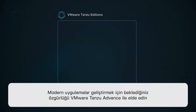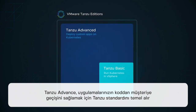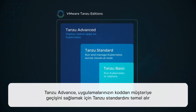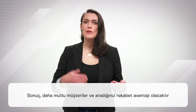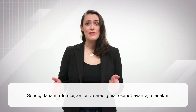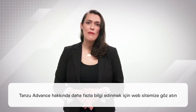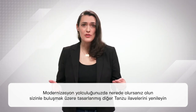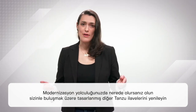Get the freedom you've been looking for to build modern apps with VMware Tanzu Advanced. Tanzu Advanced builds on Tanzu Standard to enable your applications to go from code to customer faster and more securely at scale. The result will be happier customers and the competitive advantage you've been looking for. Check out our website to learn more about Tanzu Advanced or any of the other Tanzu editions that are designed to meet you wherever you are on your app modernization journey.